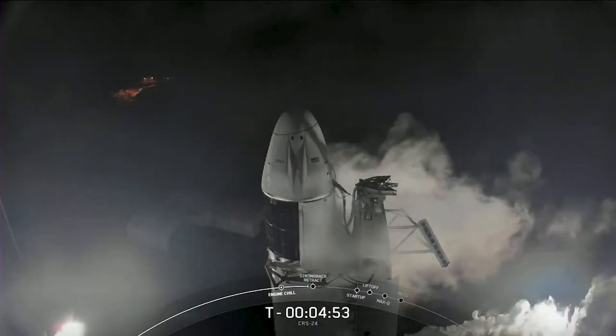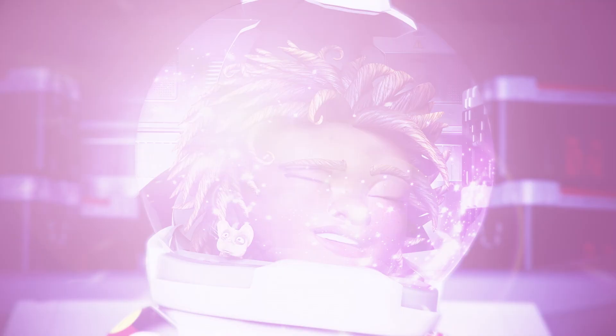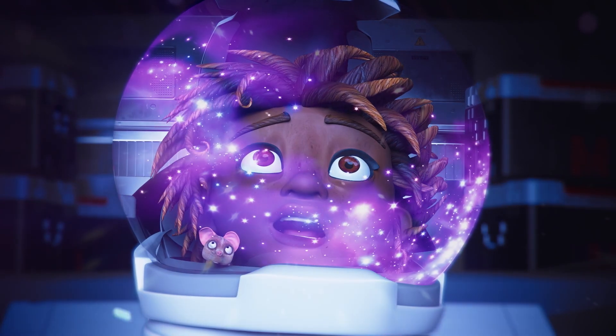Falcon 9's in startup. Dragon is in countdown. Have you ever dreamed about soaring to the stars?